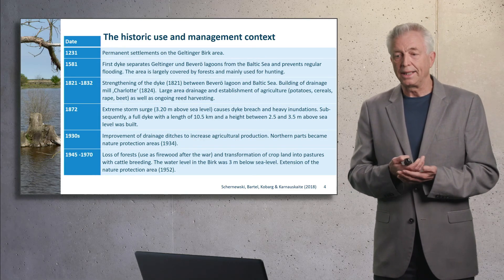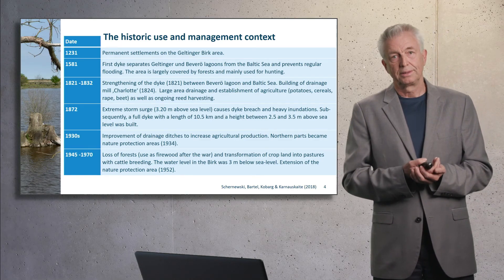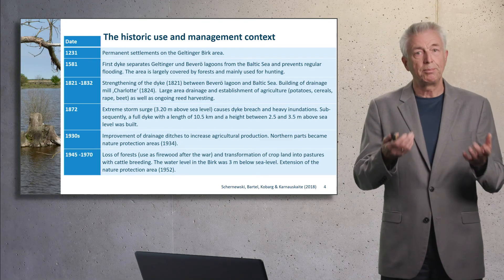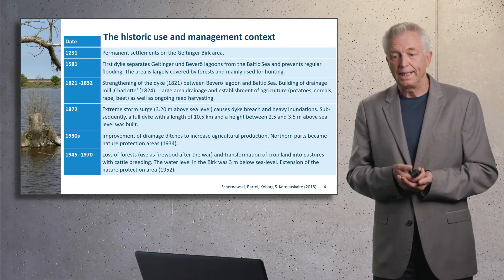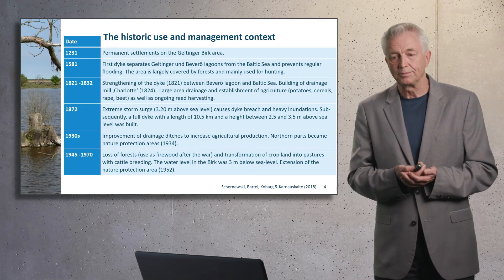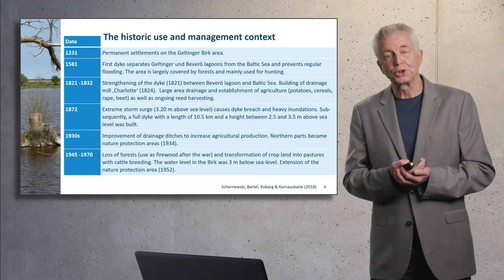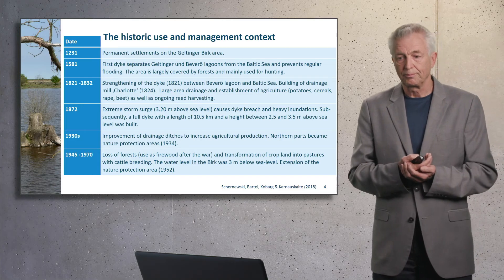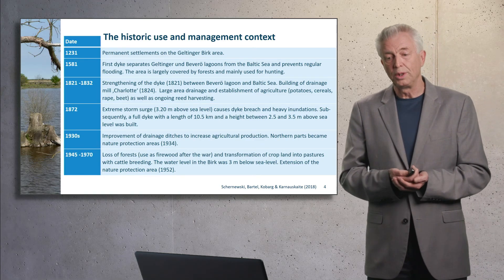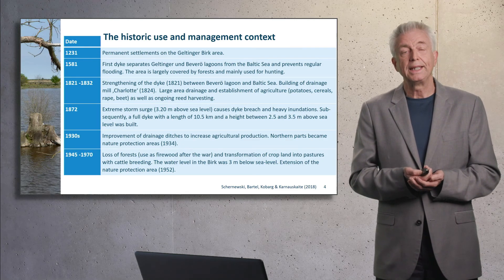In the 1930s, parts of the area already became a nature protection area and agricultural use increased, which meant draining became more intensive. Between 1945 and the 1970s, the forests were largely lost and the cropland was transformed into pasture. The problem was that at that time already, the lowland moor was about 3 meters below sea level. And at that time, the nature protection area was expanded as well.